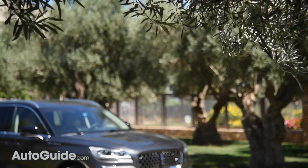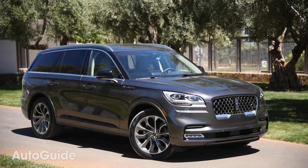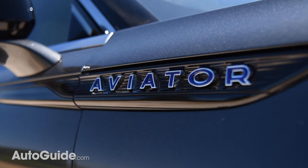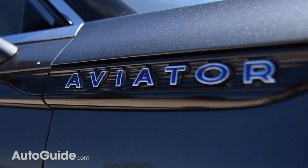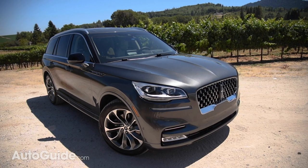Speaking of product, ever since it debuted in concept form at the 2018 New York Auto Show, the Aviator has been Lincoln's most anticipated launch in, well, probably decades. And now we finally get to see if this utility vehicle lives up to all the hype.